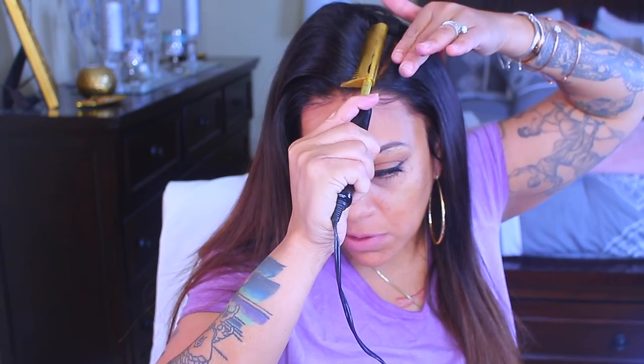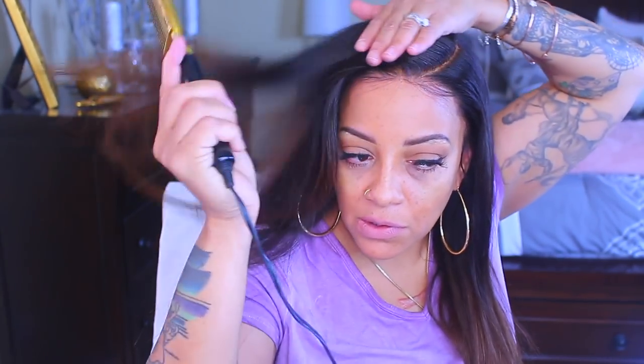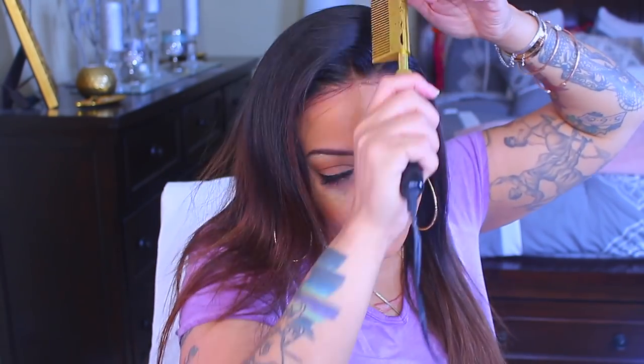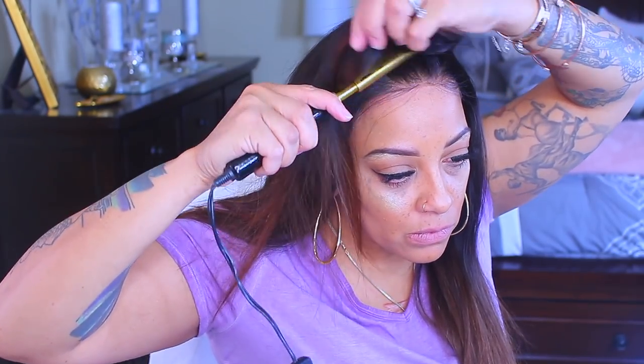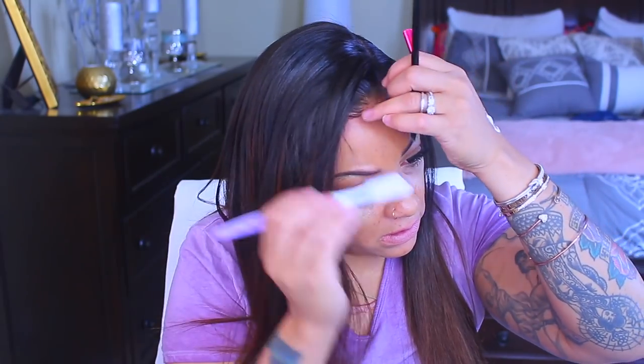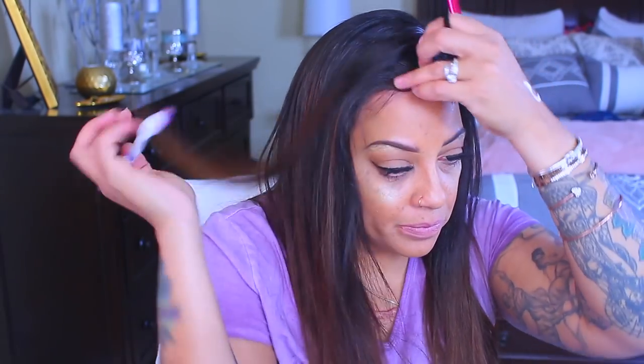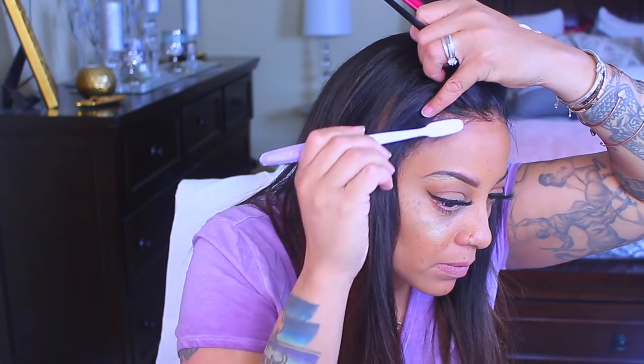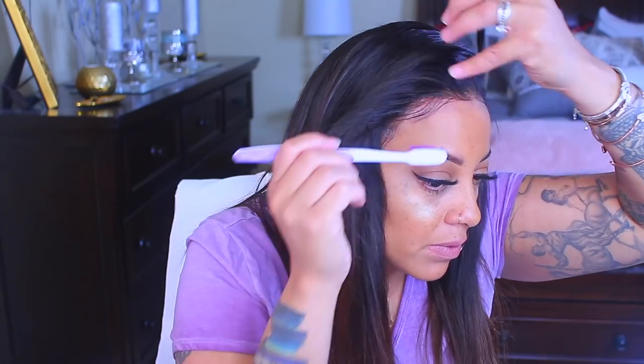I normally use one I got from Walmart for $20 that has temperature control. This one just gets hot but it seems like it takes forever to heat up — it only has an on/off switch. I let it heat up for 15 minutes and it wasn't hot enough. I do believe the brand I prefer is the Annie brand. So since I decided I wanted a side part, I'm going to fix up my baby hairs, which I had placed for a middle part. I'll readjust them using the same method — a little sculpting hairspray and sculpting mousse.